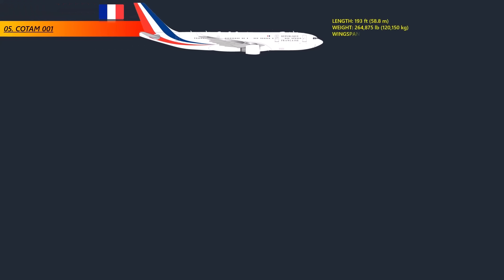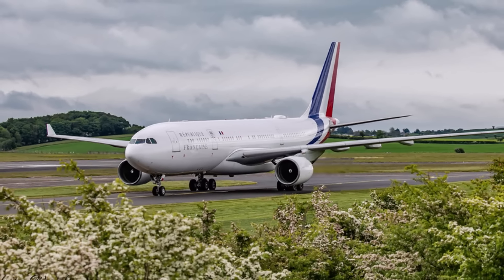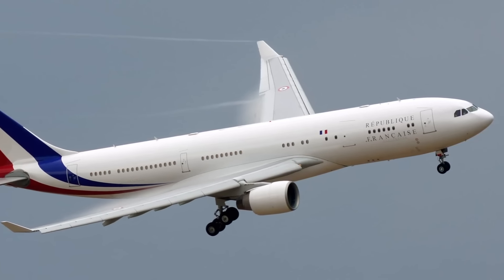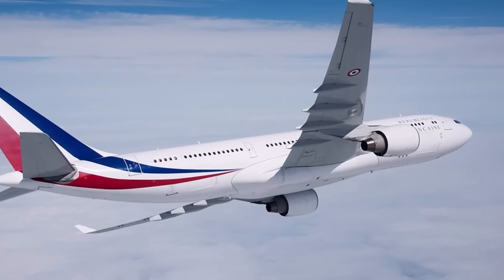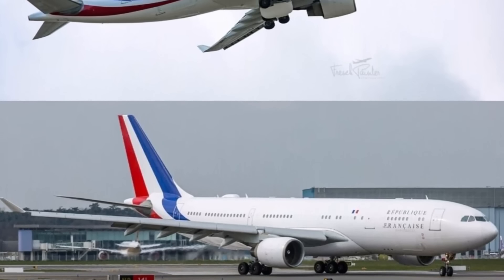At number 5: COTAM 001. COTAM 001 is the call sign for any French Air Force aircraft carrying the President of the French Republic. It is also used for the Prime Minister, members of the presidential cabinet, or certain members of the government. Since November 2010, the presidential fleet has featured a renovated and particularly outfitted Airbus A320-200, allowing the president and his team to travel with greater flexibility. This jet includes a private bedroom and bathroom, a presidential office and lounge, a secretarial area, a kitchen, a soundproof meeting room, a communications room for encrypted message transmission, and a medical center.